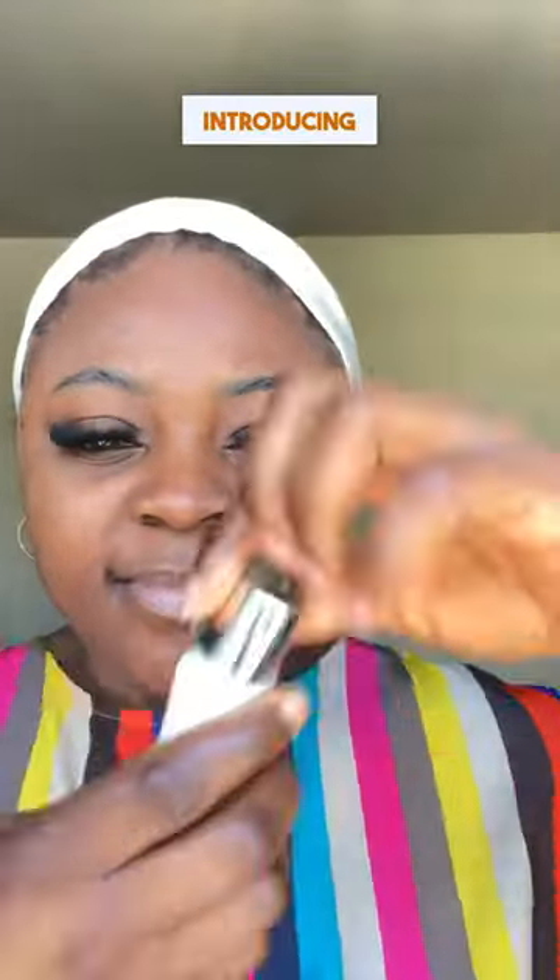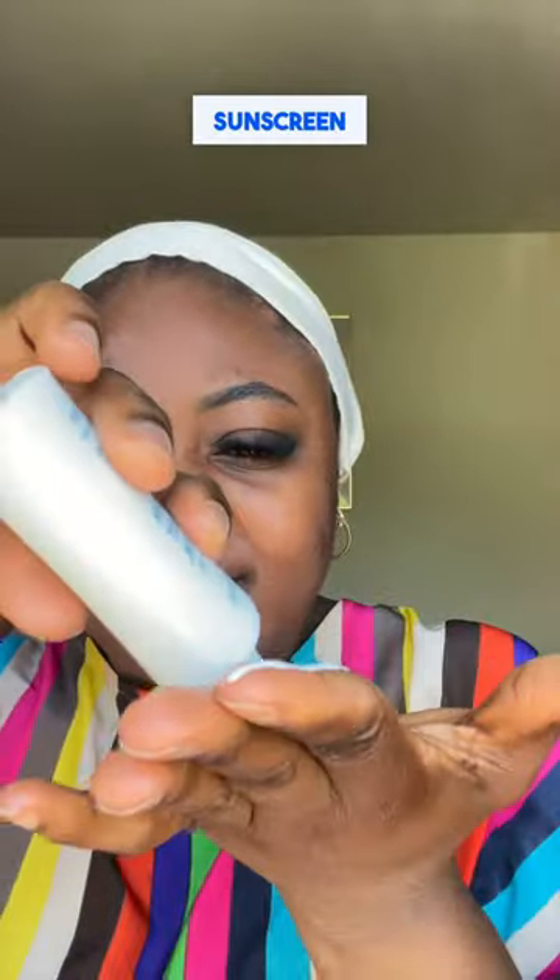This sunscreen protects from everything, but looks like nothing. Introducing Total Protection No-Show Mineral Sunscreen SPF 50.